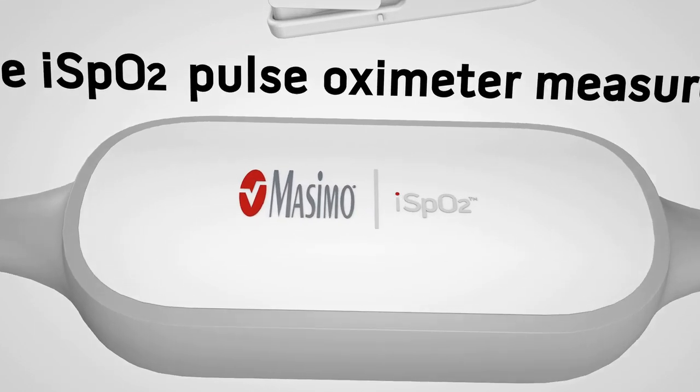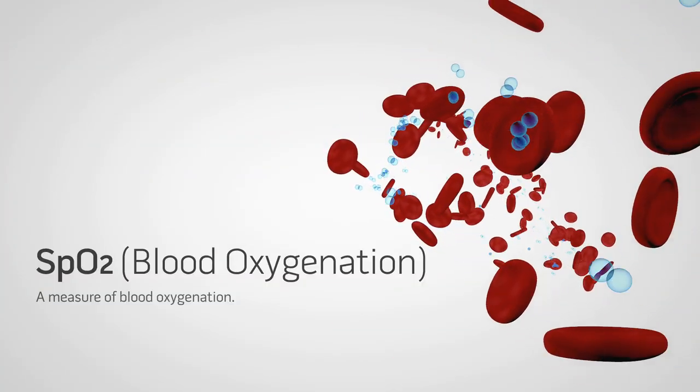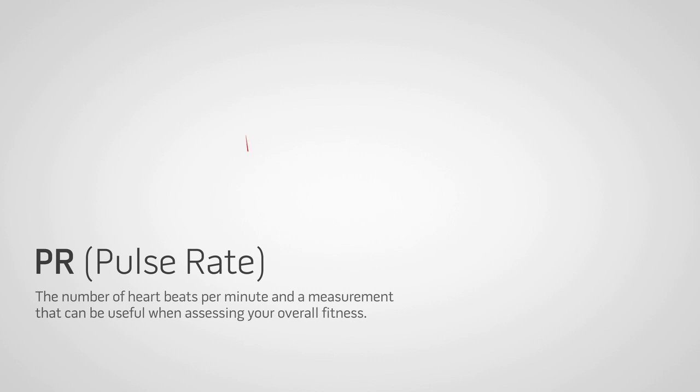The iSpO2 Pulse Oximeter measures SpO2, a measurement of blood oxygenation, and pulse rate — the number of heartbeats per minute and a measurement that can be useful when assessing your overall fitness.